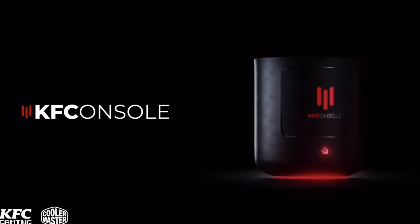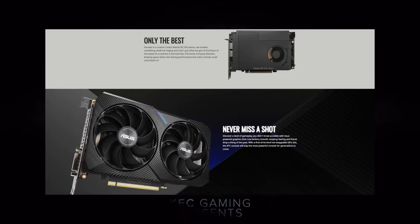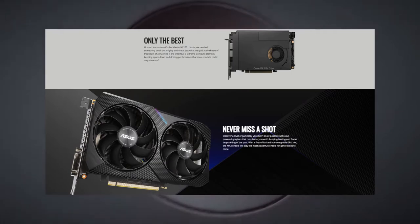This looks to be a custom PC build more than anything else. The claims are that the specs are beefy enough to run gaming at 4K and 240 frames per second.